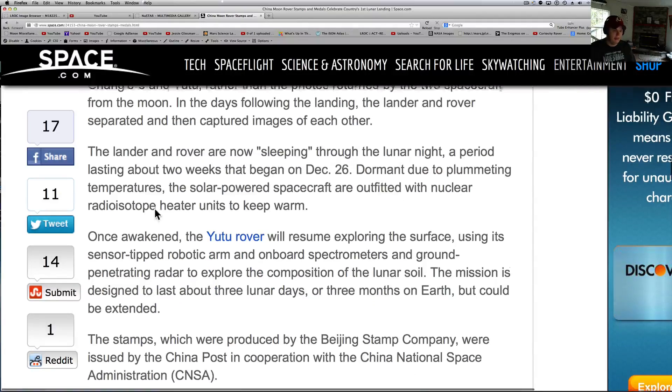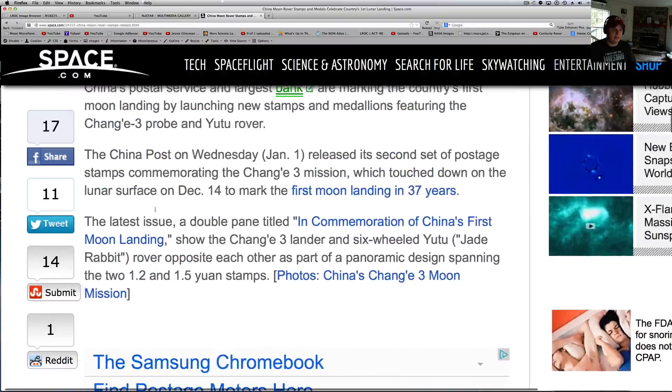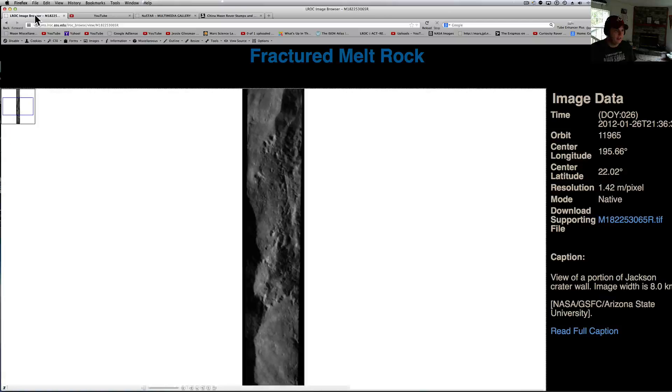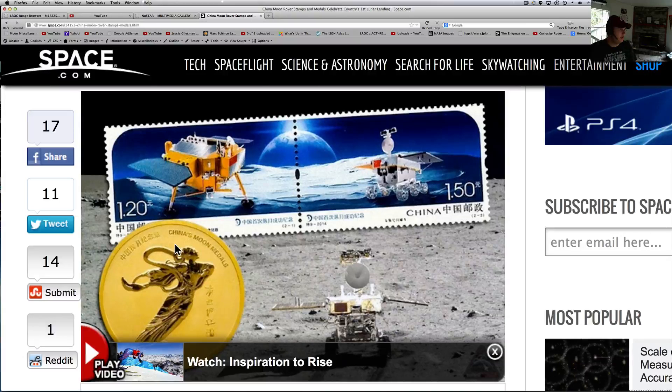I don't know how to get the stamps from China over here in the United States, but I'd love to have one of those coins just to have for posterity. Anyway, guys, What's Up in the Sky 37 — I've got a couple more videos coming. I've got a moon one coming up for you, it's pretty interesting. There's a pretty obvious structure on it, and when you lighten up some of the dark areas in that photograph it gets crazy.